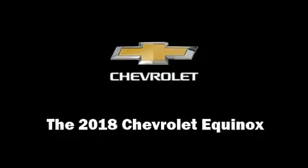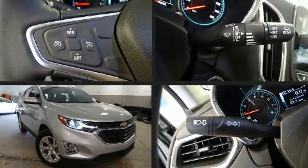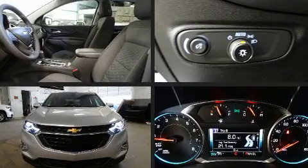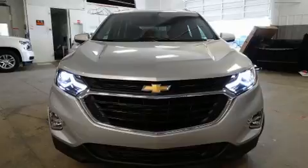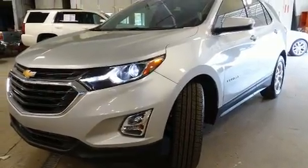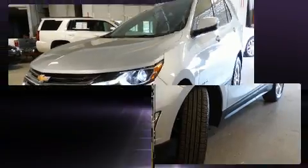Sensibility and practicality define the 2018 Chevrolet Equinox. It features an automatic transmission, front-wheel drive, and a two-liter four-cylinder engine. A turbocharger is also included as an economical means of increasing performance.